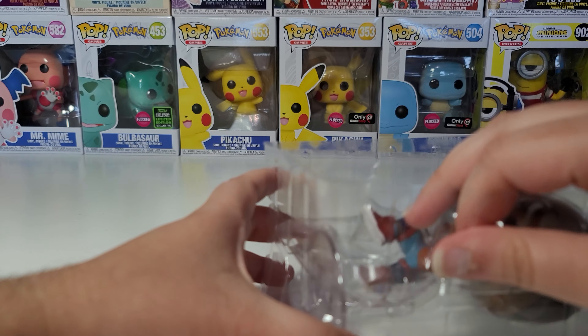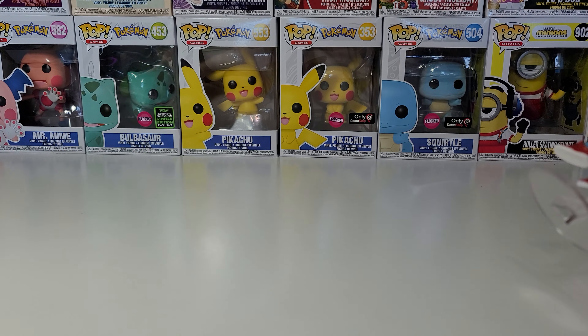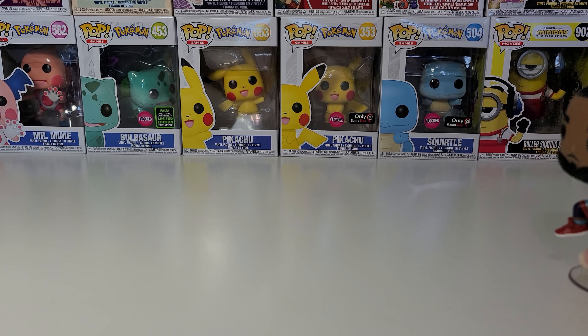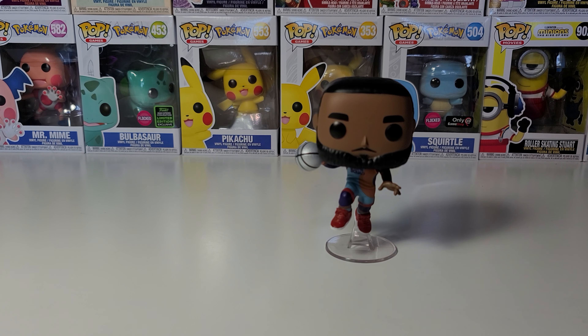This is probably one of the best toys in this set. As I've said in my previous video, I really like all of the floating pops. Especially with some backdrops, it really does look like they're floating.